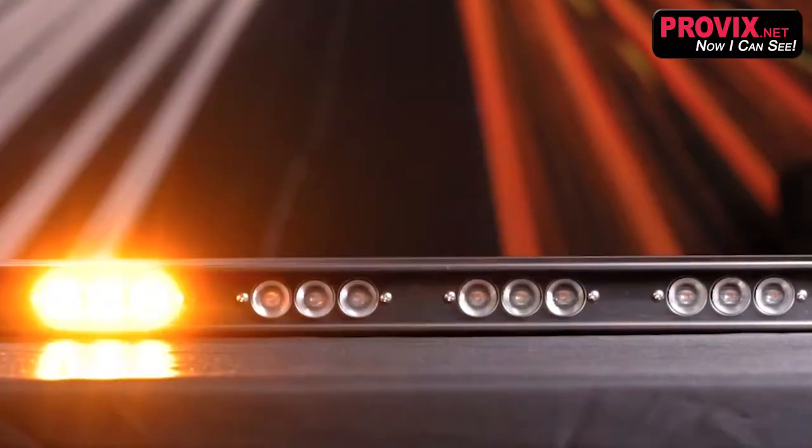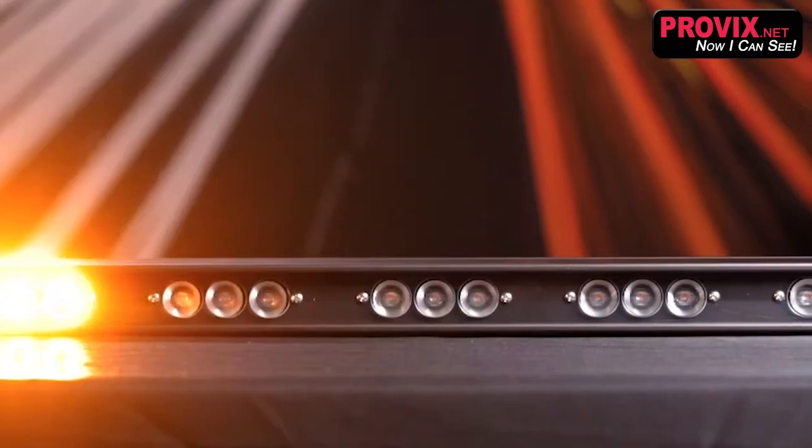This amber-emitting SAE Class 1 Director has 10 LED panels that put out 1740 lumens through a polycarbonate lens.